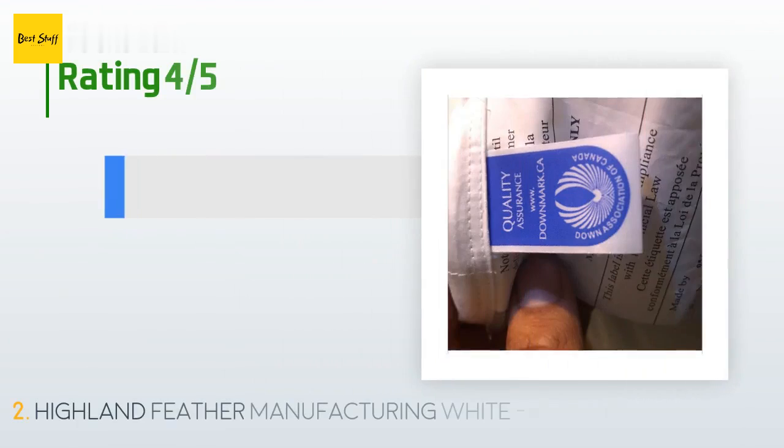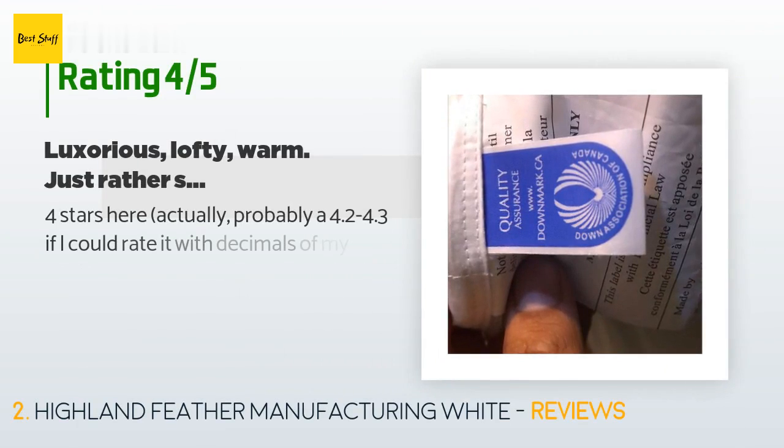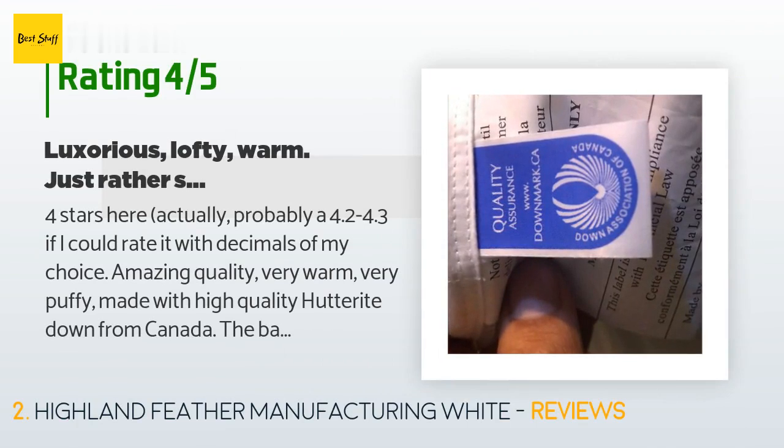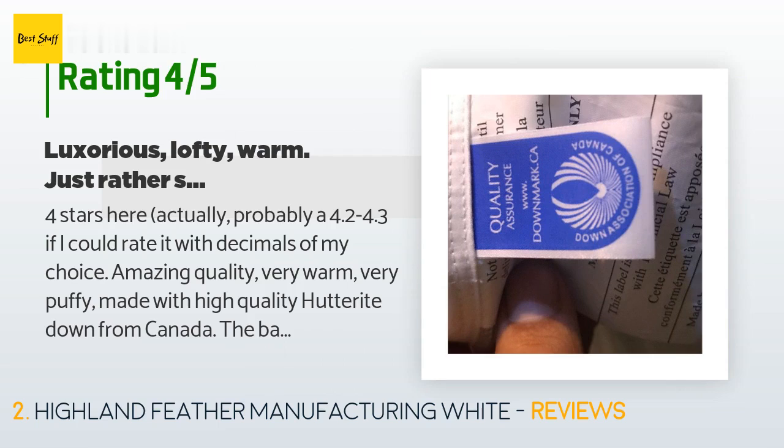Seven customers have reviewed this product. The average rating is 4.6 stars. One customer noted it's actually closer to a 4.2 or 4.3 if rating with decimals of their choice.